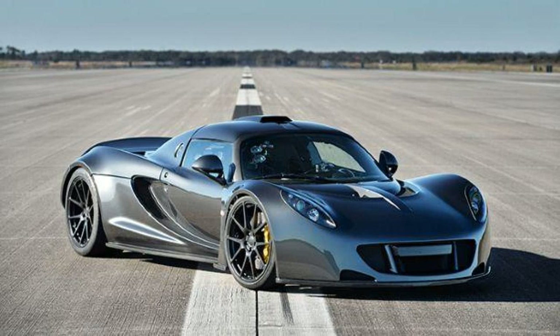Hennessey is selling a Lotus Elise XH-based Venom GT for a cool $1.4 million. The American tuner says it was created for those who find the Bugatti Veyron a little too tame, as this heavily reworked Lotus has managed to achieve a verified top speed of 270.49 mph, or 435.31 km/h.